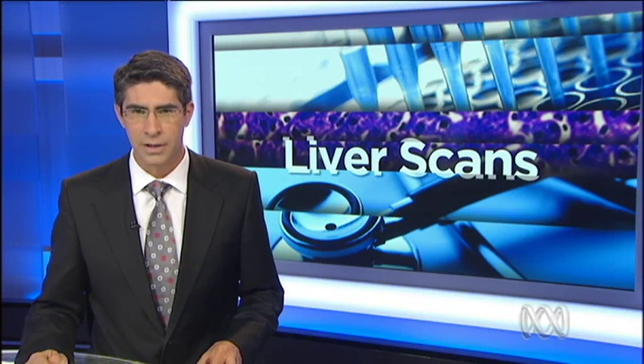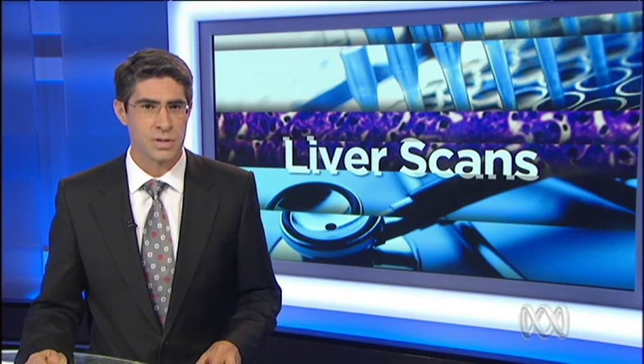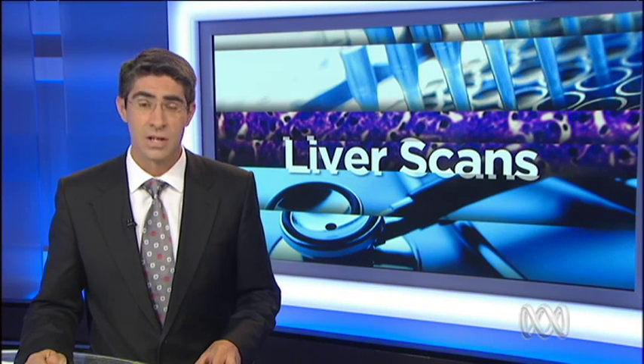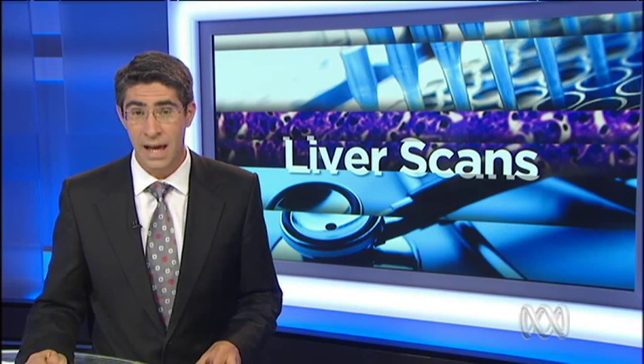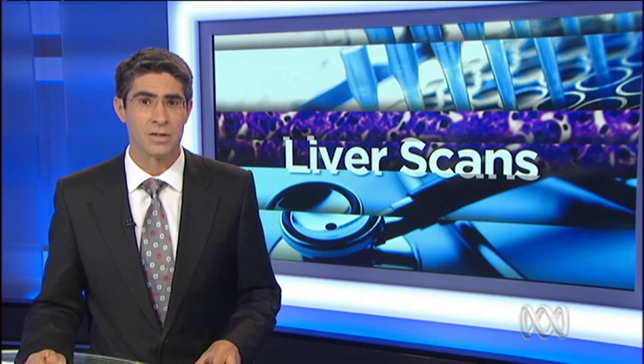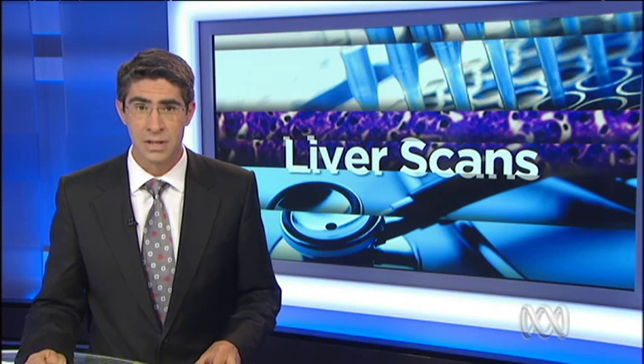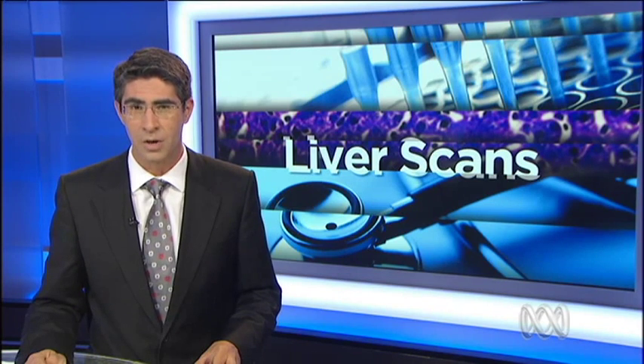Queensland researchers are trialling a practice that could do away with an intrusive medical procedure for children with cystic fibrosis. It's a genetic disorder which affects the lungs and can lead to liver failure. Researchers are already using the scanning technology to diagnose adults with liver problems, and now it's hoped it'll help young patients with cystic fibrosis, replacing a painful and complicated biopsy.